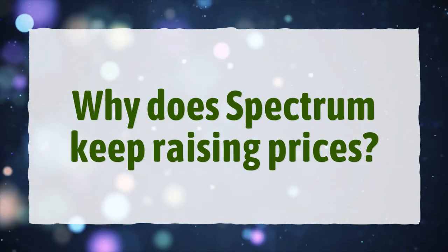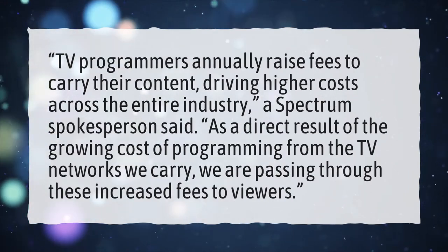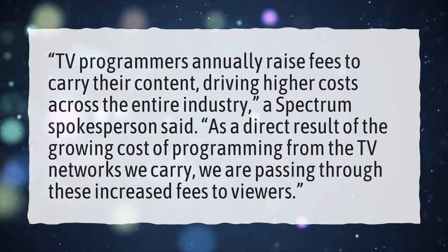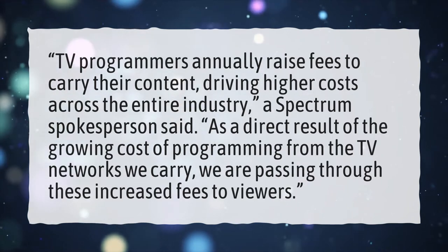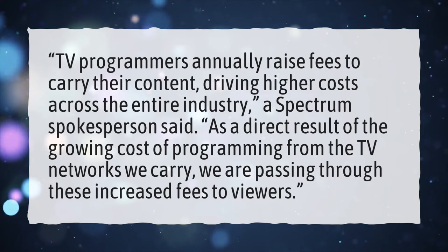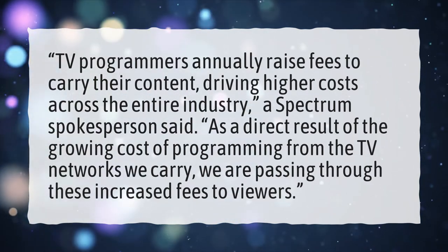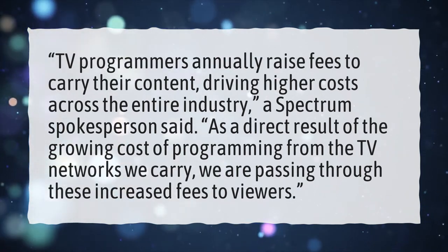Why does Spectrum keep raising prices? TV programmers annually raise fees to carry their content, driving higher costs across the entire industry, a Spectrum spokesperson said. As a direct result of the growing cost of programming from the TV networks we carry, we are passing through these increased fees to viewers.